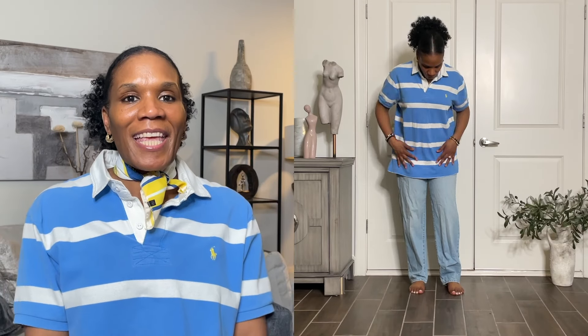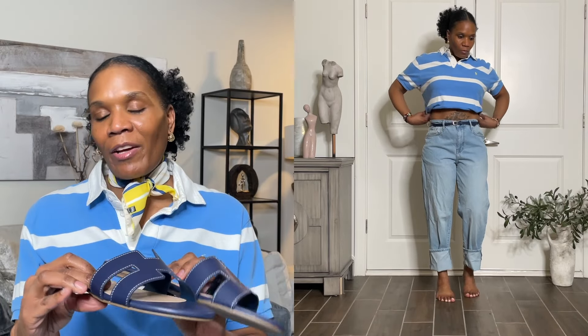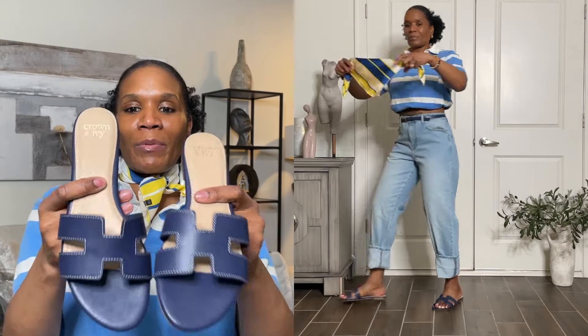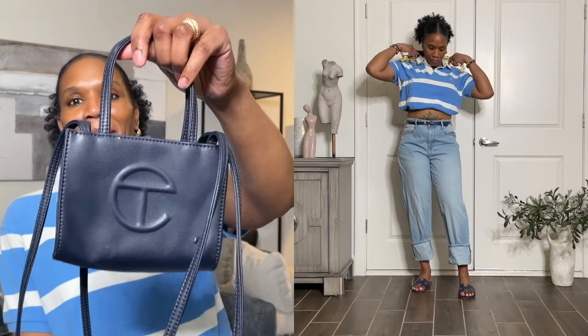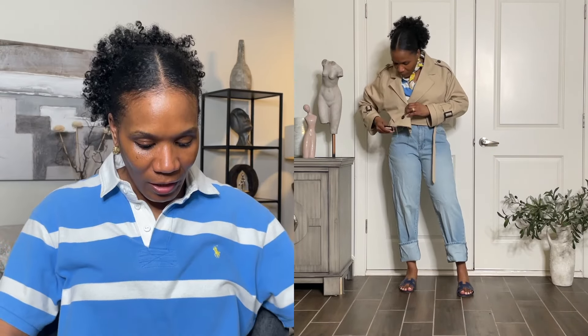The outfit I have on now is this polo striped shirt, denim jeans, and I put on these Hermès dupe slide-on sandals from Crown and Ivy — I got them on sale for only $27. The plug was Sharika B, who mentioned them on her vlog, and I ran to the website and purchased the blue pair. I accessorized with a blue belt, this blue Telfar mini bag, and a yellow and blue scarf from Amazon that goes great with the blue and the little yellow polo horse and jockey situation on the shirt.